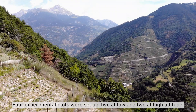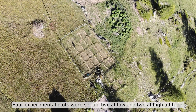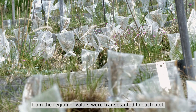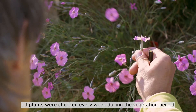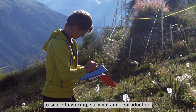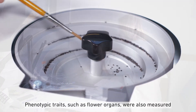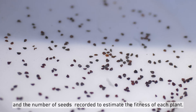Four experimental plots were set up, two at low and two at high altitude. Hundreds of young plants from six different populations per species from the region of Valais were transplanted to each plot. Since then, all plants were checked every week during the vegetation period to score flowering, survival, and reproduction. Phenotypic traits such as flower organs were also measured and the number of seeds recorded to estimate the fitness of each plant.